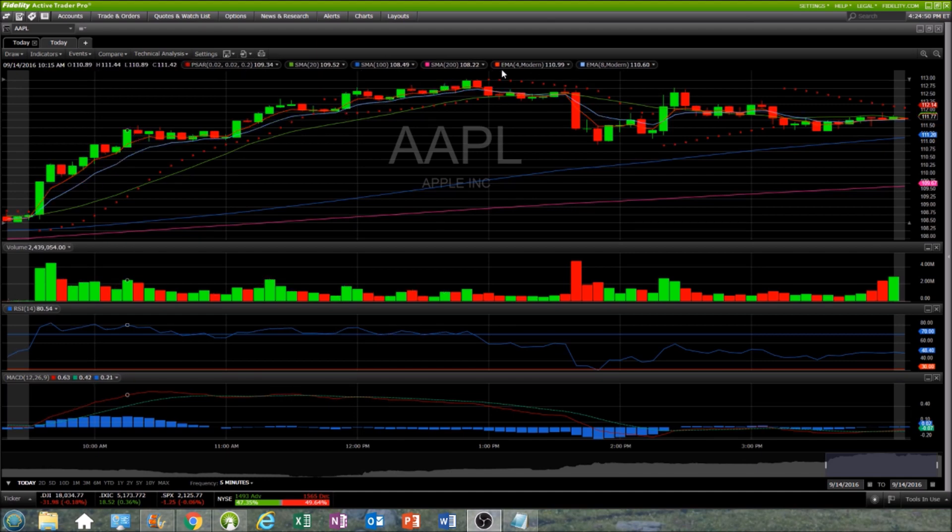Then we had an ascending wedge bearish reversal pattern and a loss of the 20-period moving average support. Once we lost the exponential moving averages, that was red flag number one because they had held the entire day. We held the 20-period moving average — I was highlighting a bearish play on Apple, 113 weekly puts, on this candlestick. Had some members get in, I got in personally, and I actually exited right before the dump. That was certainly not ideal, but we had plenty of members still in, and it was perfect timing for that dump to take place.